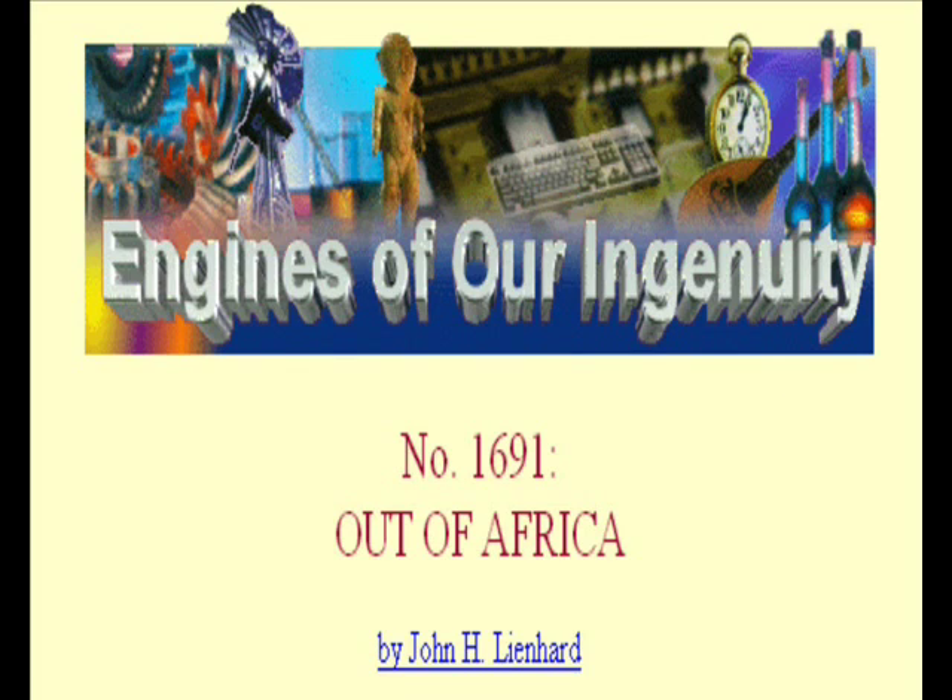DNA evidence points back to the remains of a modern human African female whom we name Eve. She's about twice as old as the oldest of these fine artifacts. The current mystery is no longer where these people and their art came from, but how they made their way out of Africa.